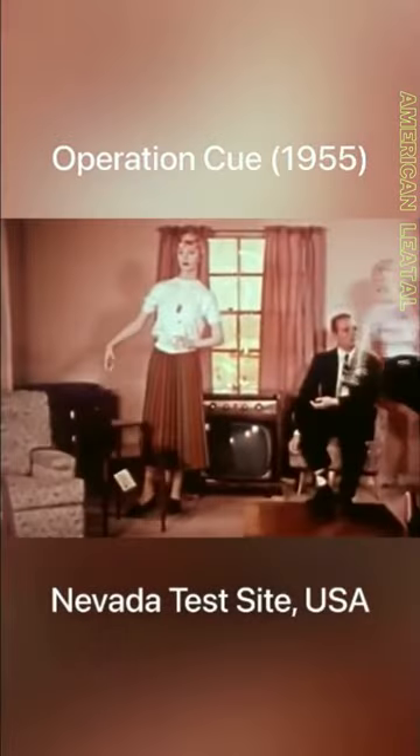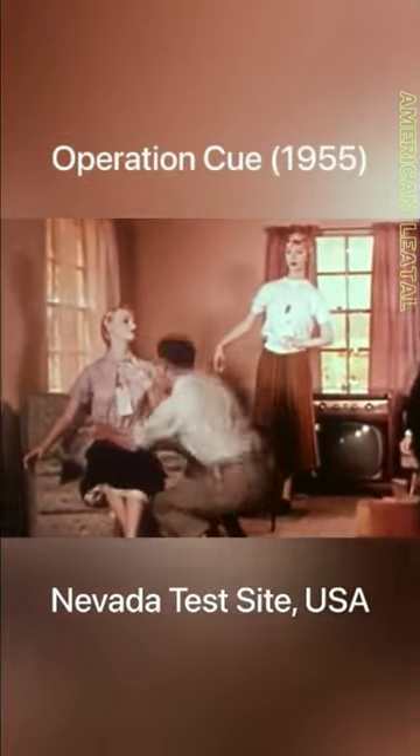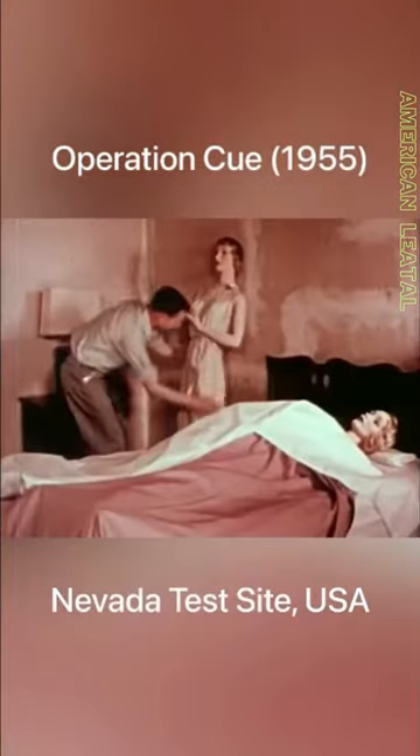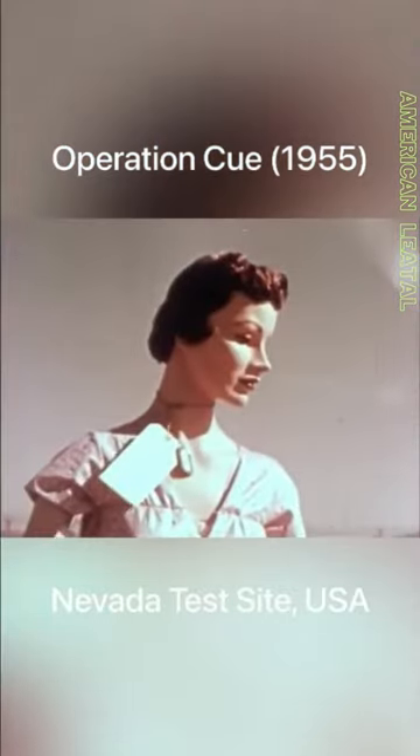Operation Q was a series of atomic bomb tests conducted by the United States during the early 1950s. The tests took place at the Nevada Test Site, now known as the Nevada National Security Site, and were part of the larger effort to assess the effects of nuclear explosions on various civilian structures and military equipment.